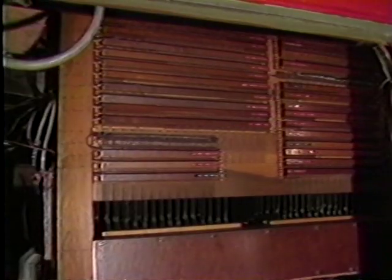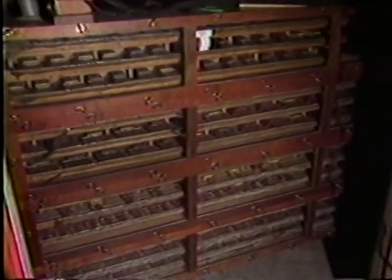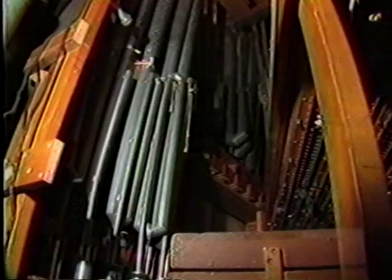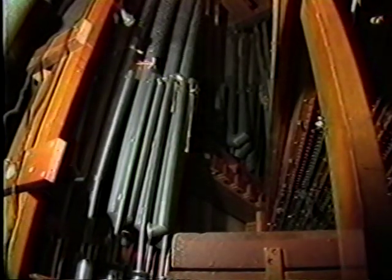Where's the brains of all of this? There must be some kind of a central relay station. There is. Everything goes from the console down into the basement, through a switching central down there, which would be comparable to a telephone switchboard.